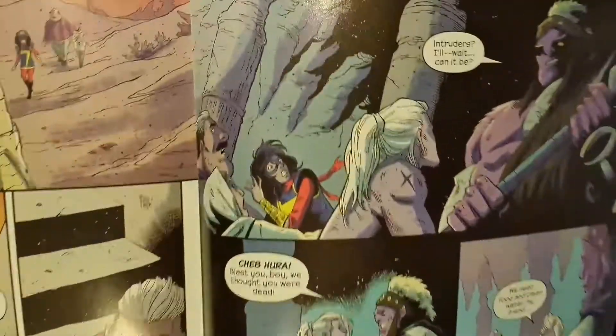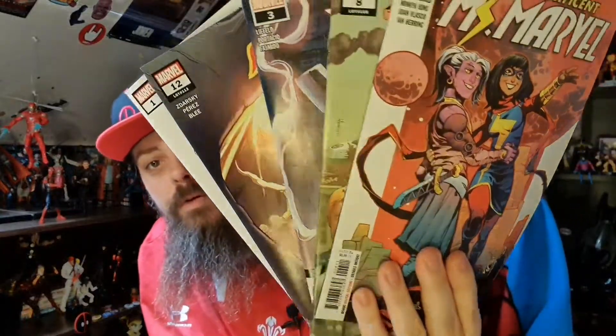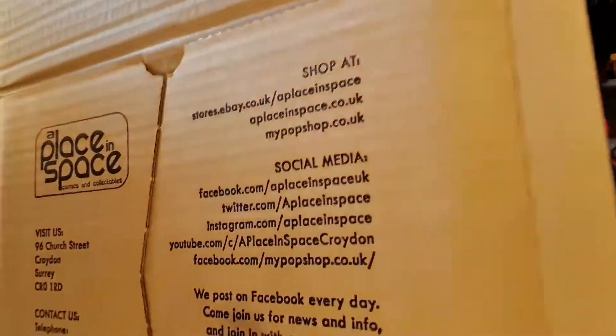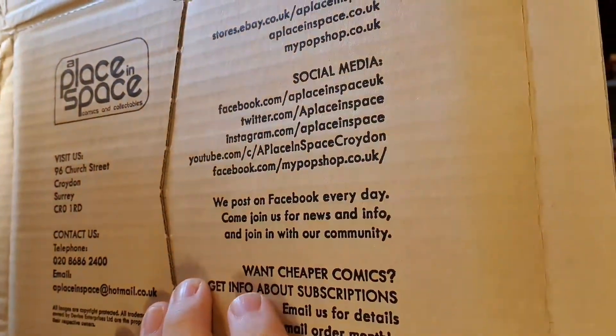The artwork in that looks really cool. So I will of course be reading all of them. Those 5 comics cost me £2.99 delivered from A Place in a Space — I ordered mine on eBay. They also have a shop you can visit: 96 Church Street, Croydon, Surrey, with a telephone number, email address and online store. You can pause the video and have a look for yourself if you're interested. £2.99 — that is actually really good.